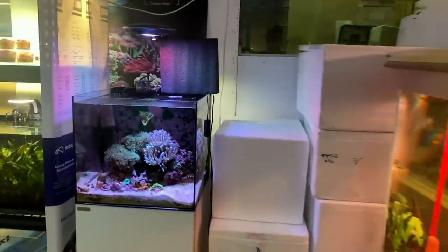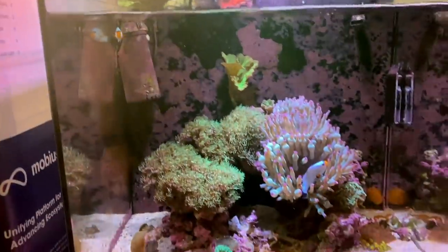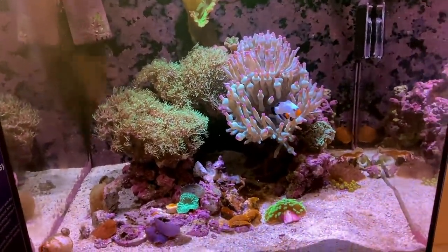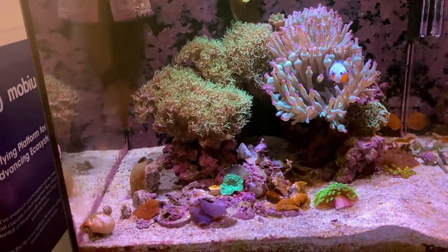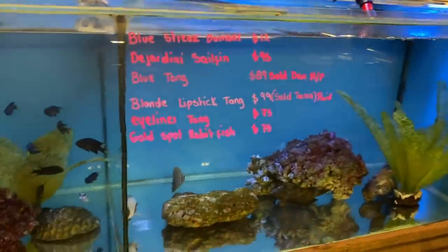There's another little display tank here with some anemones, some star polyps, and a beautiful platinum clownfish in there. You can see some nice more frags down the bottom there. What a beautiful little system, particularly with that clown just chilling out in the bubble tip. Let's have a look at the range of marine fish at the moment.